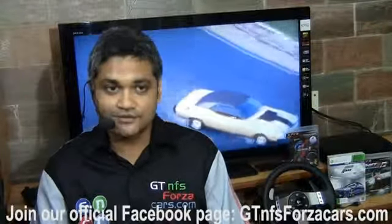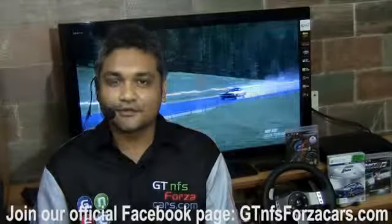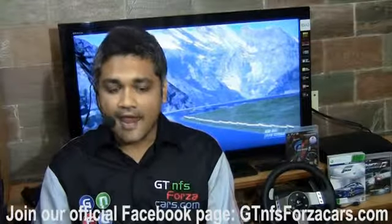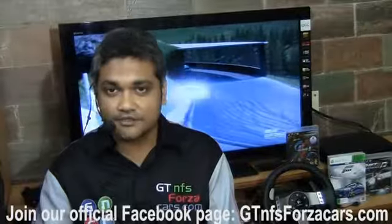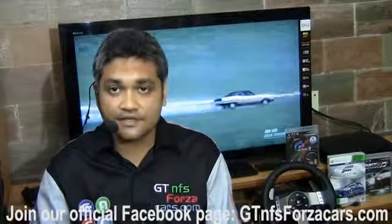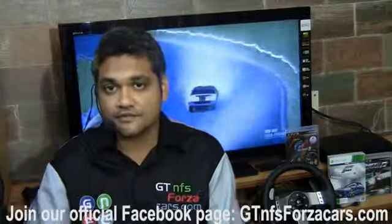These sim cars will be completely stock, untuned with no upgrades and no tunes, as they are in the game. We'll be testing them on some of the most famous virtual racing circuits around the world like Top Gear Test Track, Laguna Seca, Nürburgring, and many more. We don't claim to be the fastest sim racers on the planet, but every car from one particular game will be tested on one particular track and driven by only one sim racer, so there's no chance of one car being faster than another just because the racer was faster.